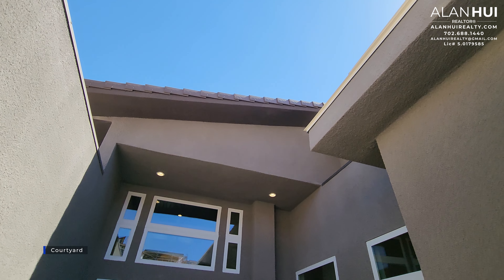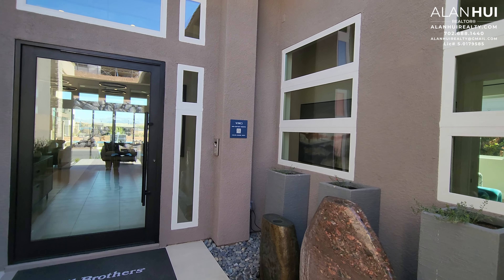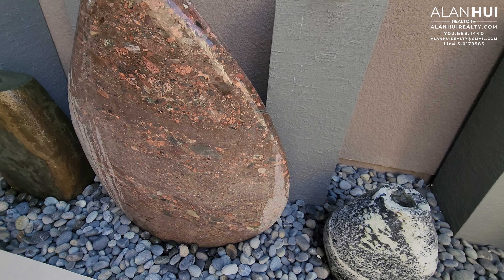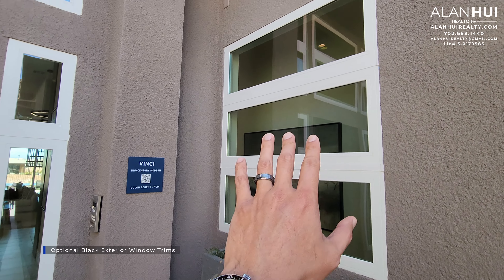Here at the entryway, we have a courtyard. It is open to above. There's a decorative water feature at the courtyard, which is not included.